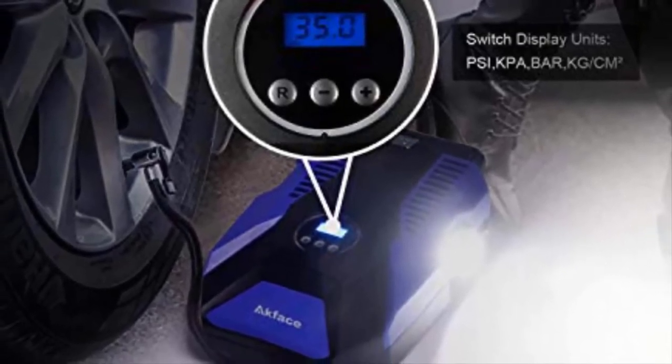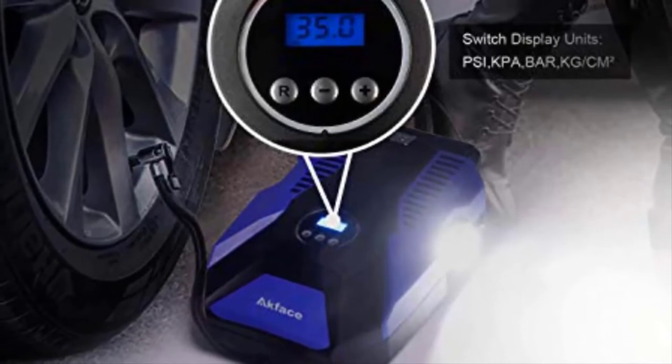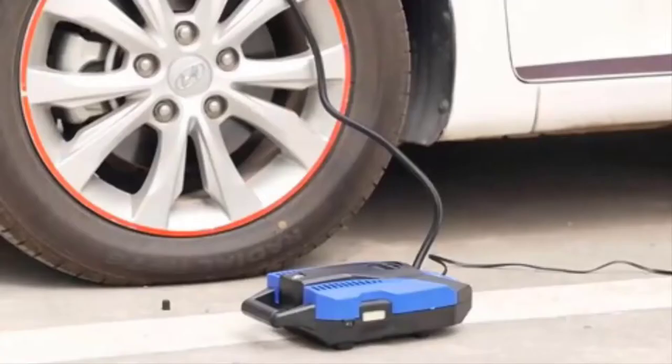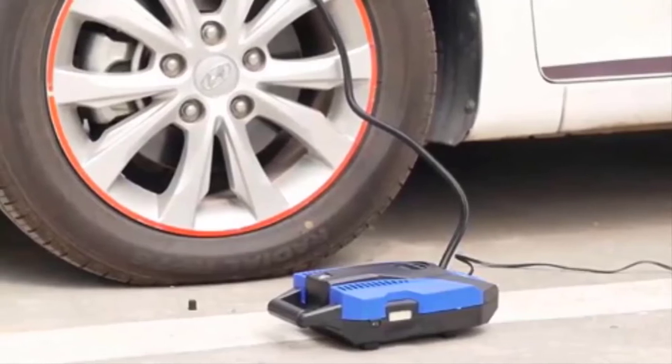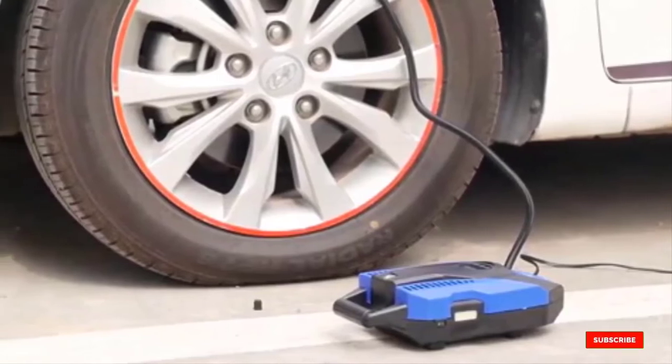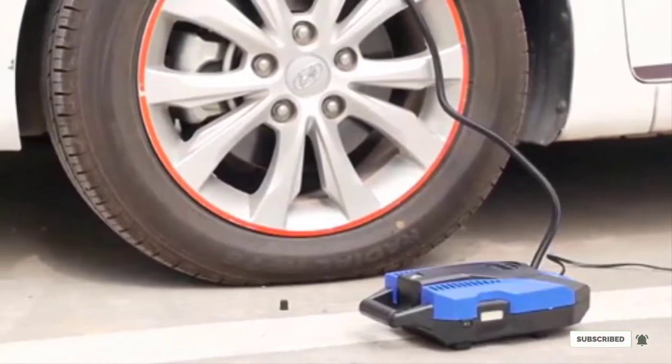While this inflator is a great choice for car tires, it lacks some of the power of larger models. If you want to know the latest price of the Akface DC-12V Tire Inflator, check the description box.